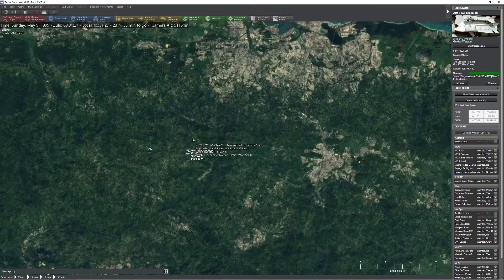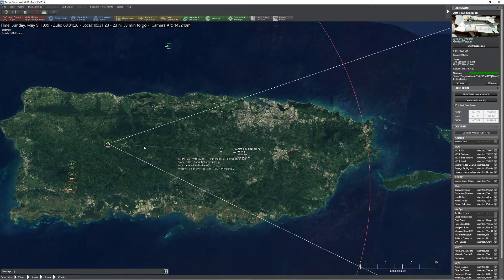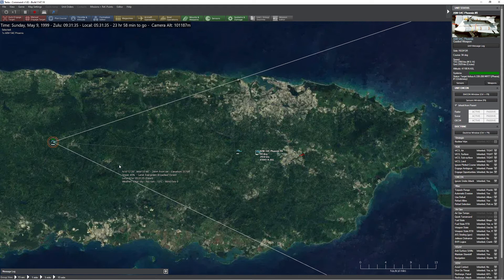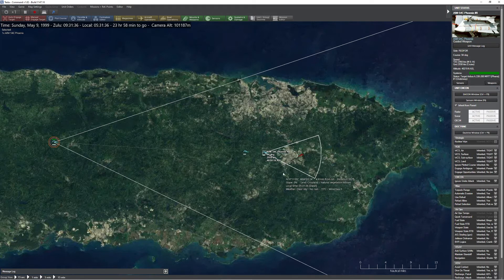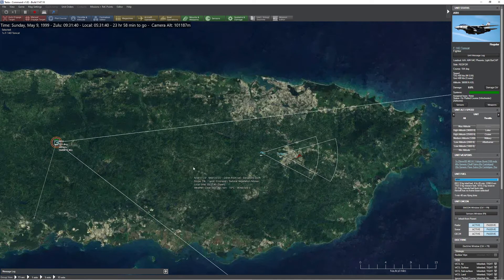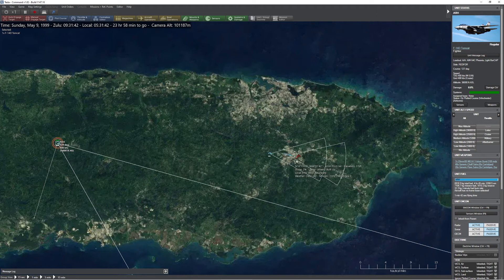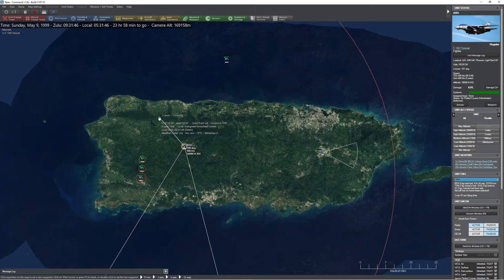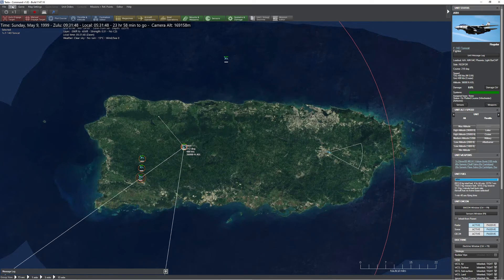I have to keep pointing at the target until these weapons activate their own onboard radars. At very short range I could fire 'mad dog' with the missile immediately going active radar. You can see this missile has now flipped on its own radar, acquired the target, and is setting itself up for an engagement. Because they've turned on their own radars, I can now pull myself out of the engagement and watch the weapons continually guide themselves all the way to the target. These are extremely common, with the most common one being the AIM-120.